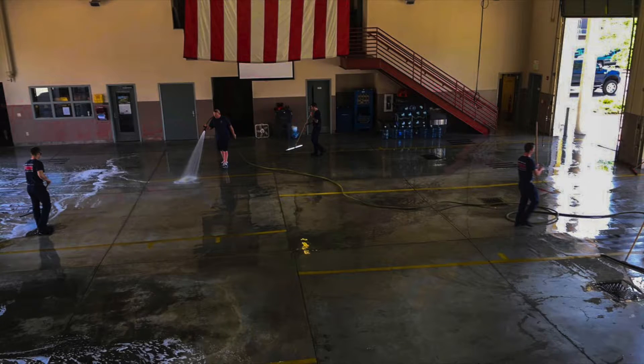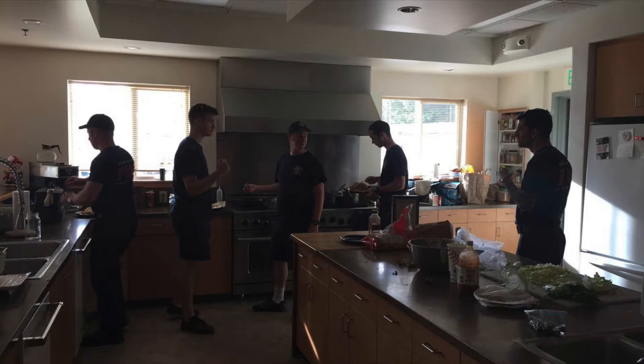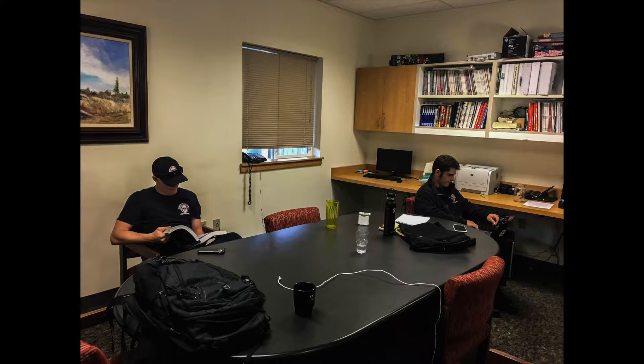As the day winds down, they'll typically have dinner and get whatever the daily duties need to be done. After that, they kick back, relax, study whatever needs to be studied, and get ready in case any more calls come out.